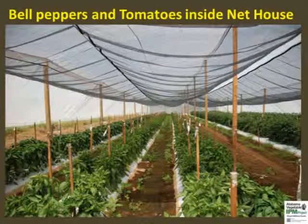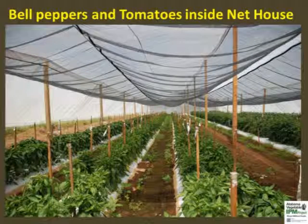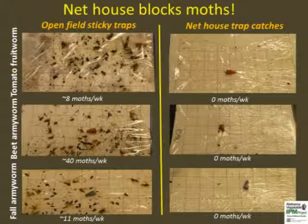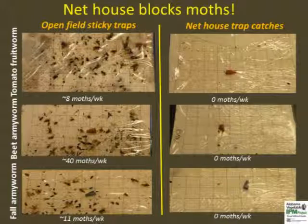Here is a look at the crops inside the net house. Tomatoes and bell peppers were planted using conventional equipment after complete construction. Traffic inside the net house was limited to prevent accidental pest introduction. A 40% retractable shade cloth was installed to lower the temperature. Producers are strongly encouraged to use sticky wing traps to monitor insect pests in open field or inside protected structures. There was a significant reduction in moth numbers inside net houses compared to the open field traps.